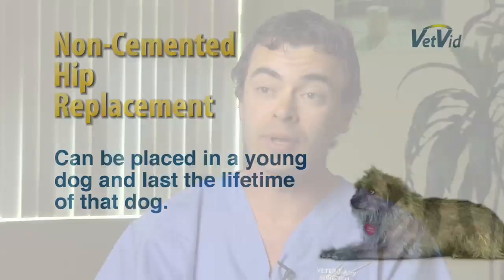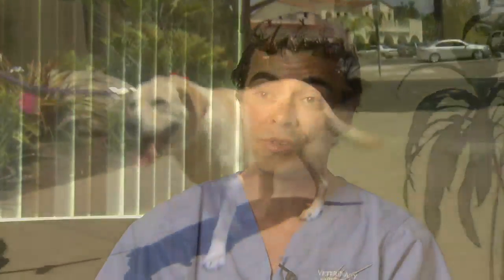Previously, we had only available cemented hip replacement, which unfortunately did not have a lifespan that matched that of our average patient unless that implant was placed in an older dog. So we typically tended to wait until our dog was maximally affected or at the last possible time to put that replacement in to allow it to be functional for the remainder of the dog's life.